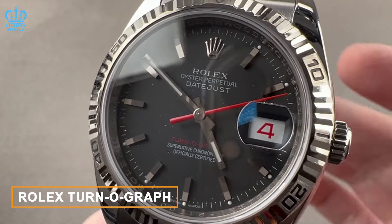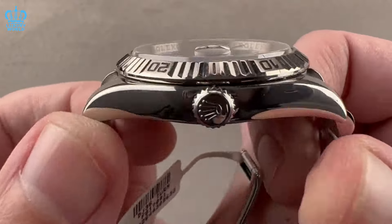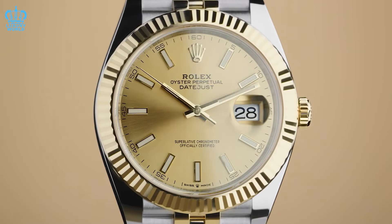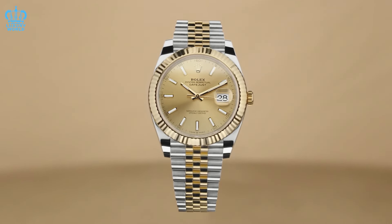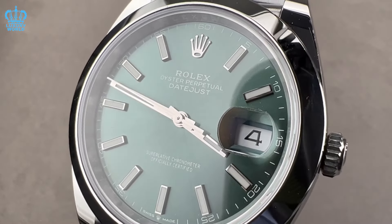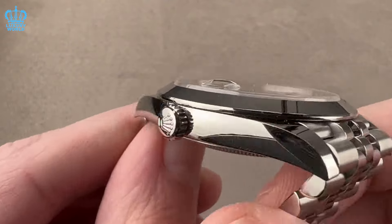Rolex's Ternograph, a model we envision the brand reviving, holds a unique place in its history. Initially introduced in 1953 with a rotating bezel, it preceded the Submariner. However, due to the Submariner's overwhelming success, the Ternograph transitioned into a more subdued watch within the Datejust family. While not consistently produced, this discreet timepiece has garnered a dedicated following over the years. We propose Rolex reintroducing it as a 36-millimeter model with a rotating bezel, featuring the elegant proportions and refined dial of the Datejust, enhanced by a sleek ceramic bezel and subtle red accents, and offering the choice of an Oyster or Jubilee bracelet.